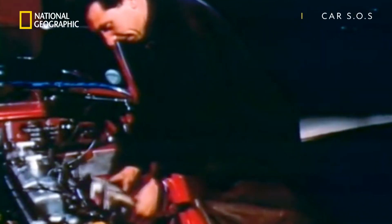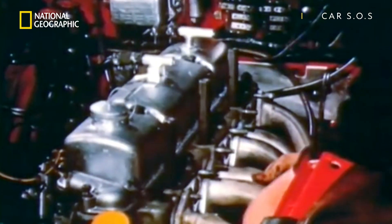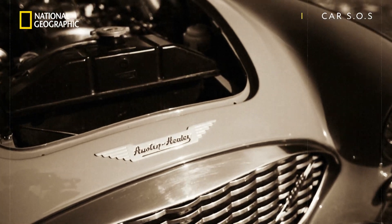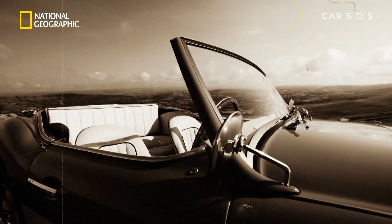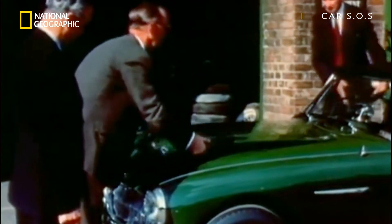Produced between 1959 and 1967, the Healey 3000 was a joint venture between car manufacturer Austin and performance car specialist the Donald Healey Motor Company. The body was built by Jensen, the car was assembled in MG, but don't for one second think this car was a mishmash.